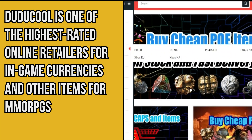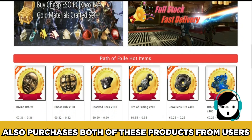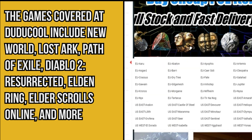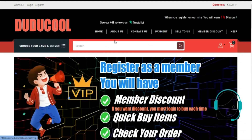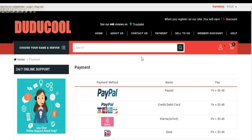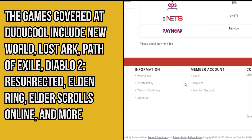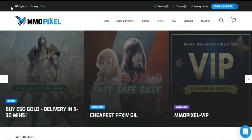Number ten: DoDoCool. DoDoCool is one of the highest-rated online retailers for in-game currencies and items for MMORPGs, and it also purchases these products from users. Games covered include New World, Lost Ark, Path of Exile, Diablo 2 Resurrected, Elden Ring, Elder Scrolls Online, and more. One positive is the large number of deposit options, and both transaction times and fees are very low. While there are better platforms out there, DoDoCool is a great option and worth a try.